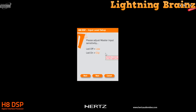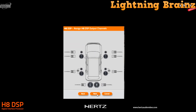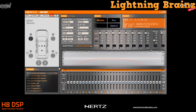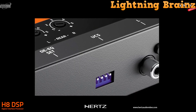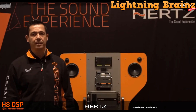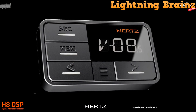The provided DRC-HE remote control enables convenient system control without the need for a PC, making it easy to switch between tuning configurations, select input sources, and adjust system functions. Developed with ergonomics in mind, the PC software offers direct access to all available functions, providing immediate results and operational accuracy. Whether you're a car audio enthusiast or a professional installer, the Hertz Audio H8 DSP delivers unparalleled performance and flexibility to elevate your in-car audio experience to new heights.